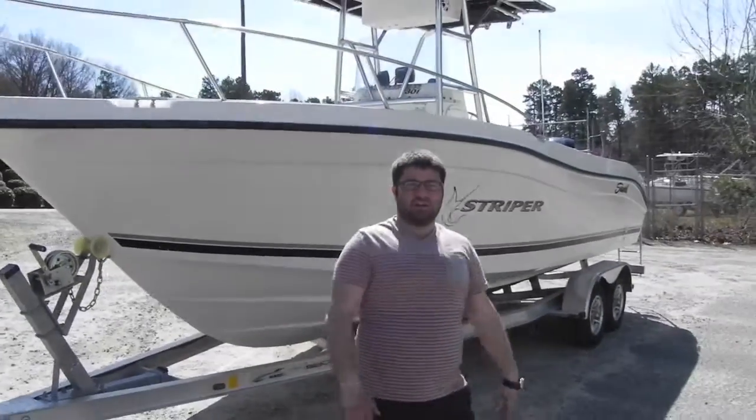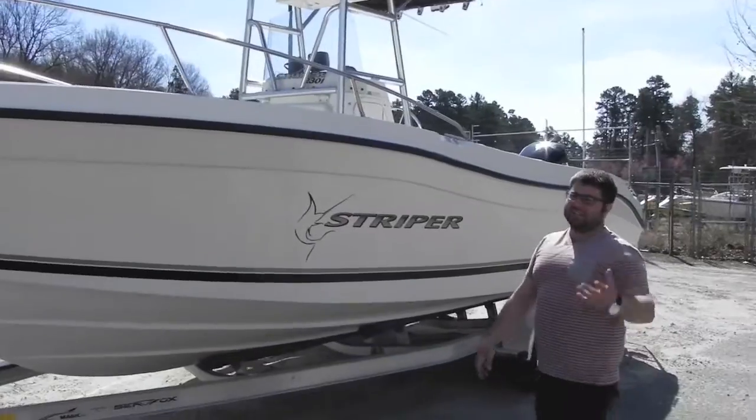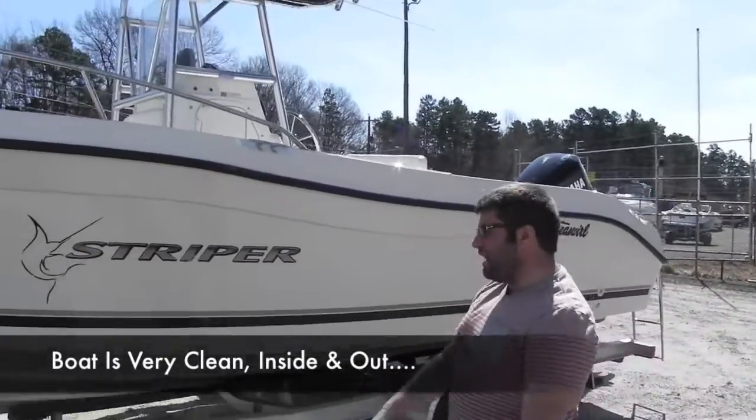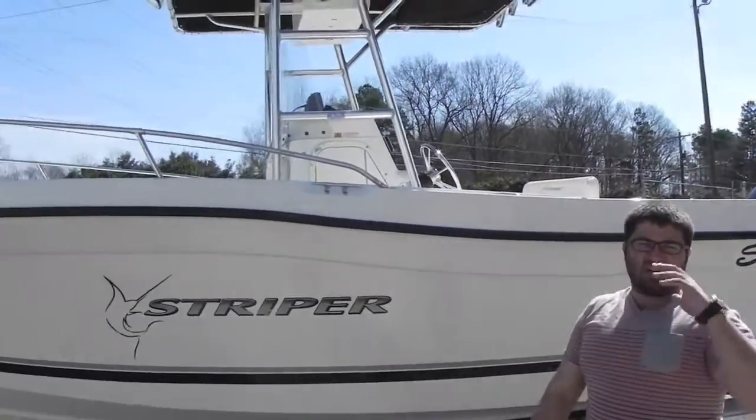Alright folks, we're here from Monster Marine. Today we have a 2002 Sea Swirl Striper 2301 center console with a custom Memphis stereo, 2 amps, sprinter lights, rocket launchers, leaning posts, live well, little head, all kinds of stuff. This thing is loaded to the gills.